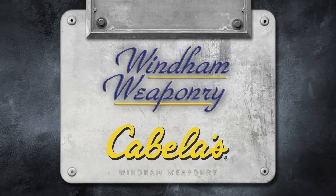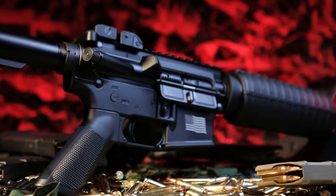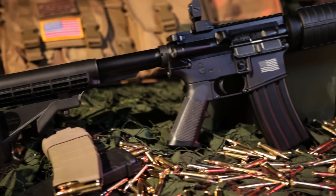What we opted to do is team up with Cabela's and make a contribution for every rifle sold through Cabela's. We have two exclusive models built for them, with American flags engraved on them — very attractive rifles.